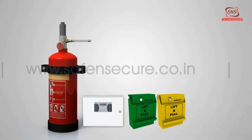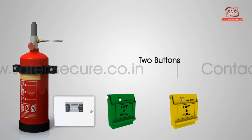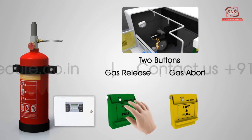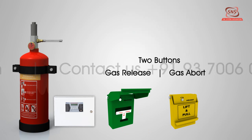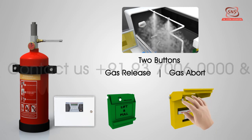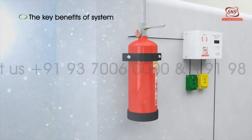The gas release panel allows for manual intervention and consists of two buttons — gas release and gas abort. Using the gas release button, the user can manually start extinguishing the fire. In case of a false alarm, the release of gas can be prevented by pressing gas abort before the timer ends.